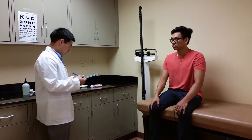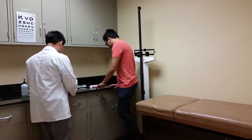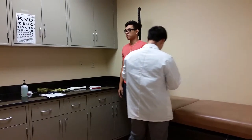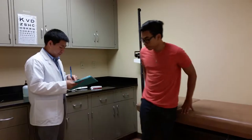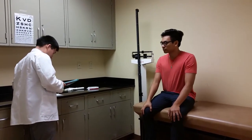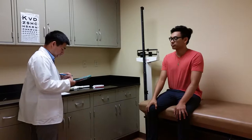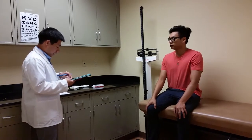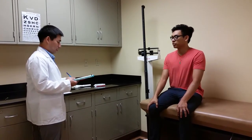Now we're going to take your height and weight. You can stand up. Your height is 5 feet 7 inches, or 198 centimeters. When was the last time you weighed yourself? This morning. And what did you weigh? 163 pounds. That comes out to 74.1 kilograms. Calculating your BMI is 18.8, which puts you in the normal range.